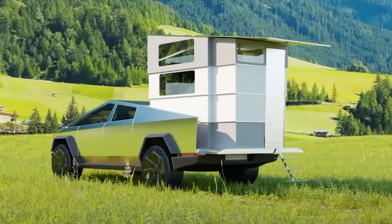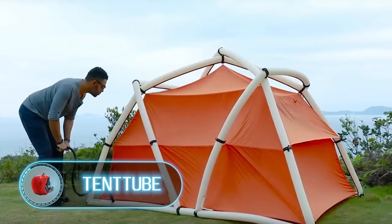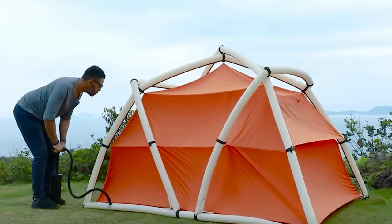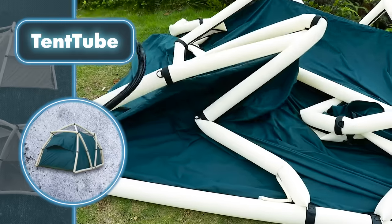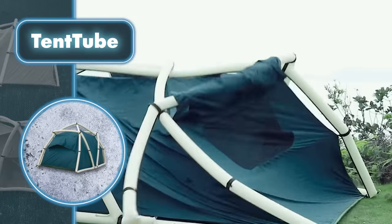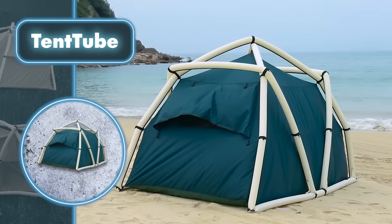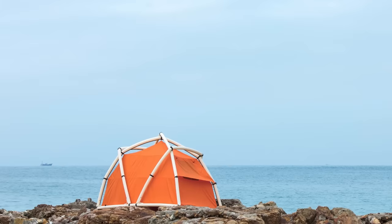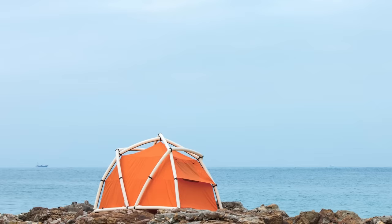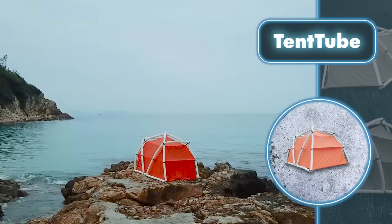Tent Tube: what can you do in one minute? You can grab a pump and fully inflate a Tent Tube. The Tent Tube can be fully inflated in just 60 seconds — despite seeming high-tech, it's designed with cleverly shaped flexible tubes that make this speedy setup possible. Once set up, it measures approximately seven feet long, five feet wide, and five feet tall, accommodating two or three people comfortably.